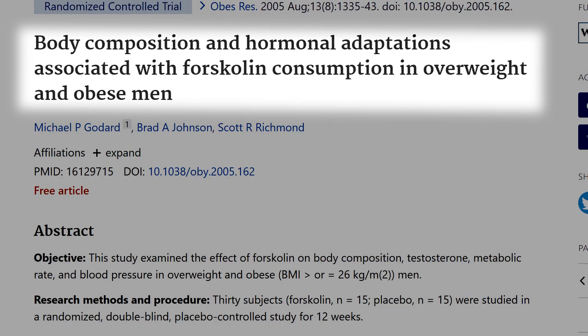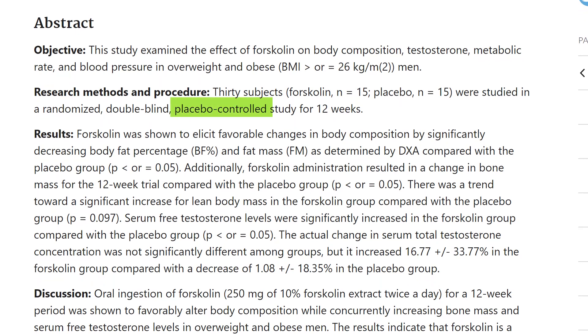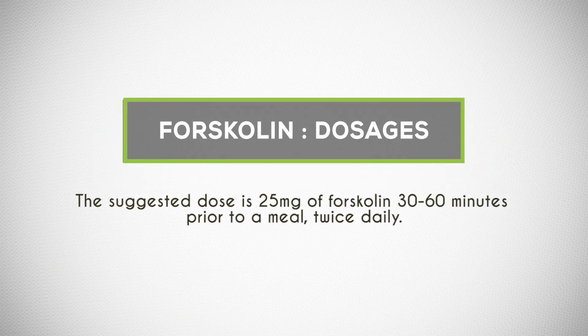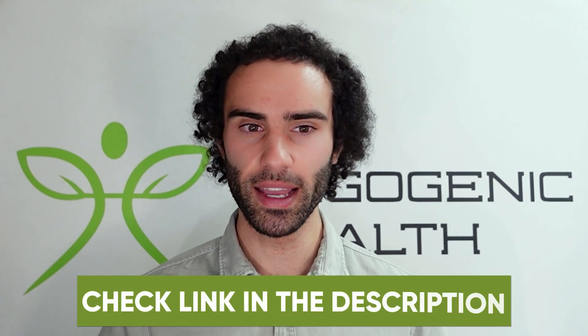In a paper published in the Journal of Obesity Research in 2005, researchers gave participants Forskolin over 12 weeks and observed an average increase in free testosterone by 33%, 10 pounds of fat loss, and 8 pounds of increase in lean body mass — definitely a worthwhile supplement for body fat reduction. The suggested dose based on clinical trials is about 25 milligrams of Forskolin, 30 to 60 minutes prior to a meal, twice per day. Forskolin also has some insulin sensitizing effects. You'll see a link to Forskolin in the video description below.